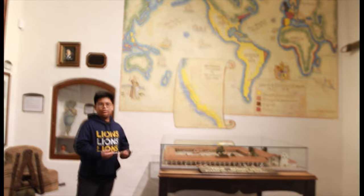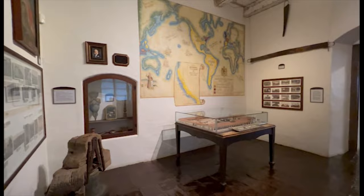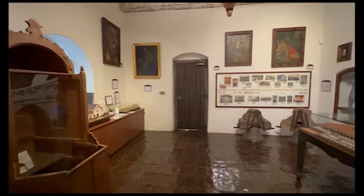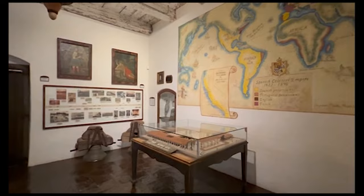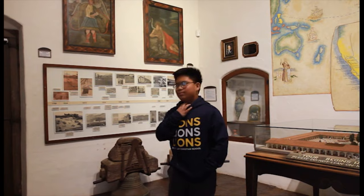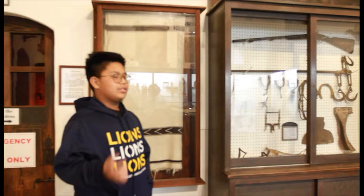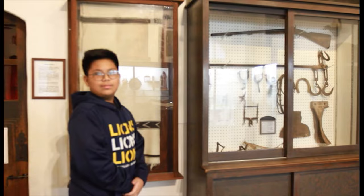Let me take you inside for a historical journey. This is where the tour of Santa Inés and Solvang begins. I would like to show you inside the bells of Santa Inés from a long time ago, a few centuries ago. Life on the mission was hard, so these are the tools they used to get aid on the mission.